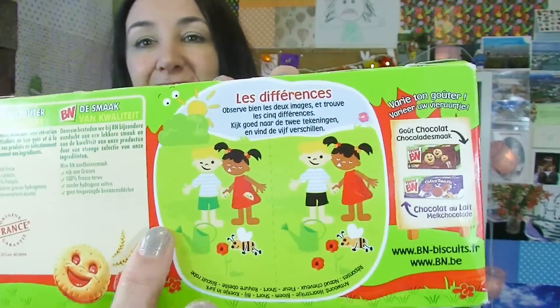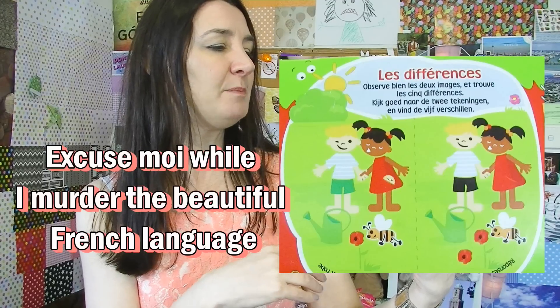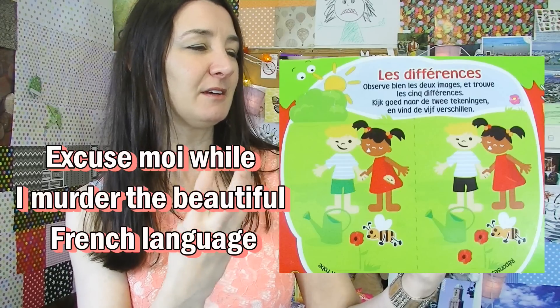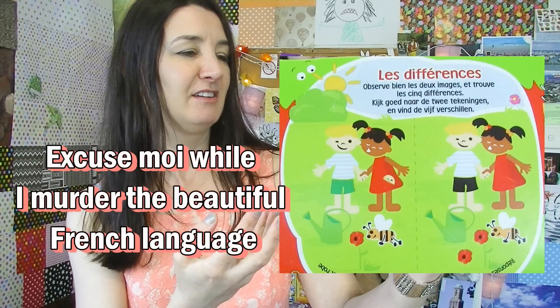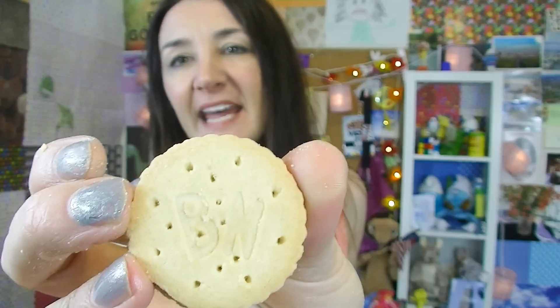Mini BN. They're obviously strawberry-flavoured, and on the back of it, it's got like a spot the difference thing. I'll give you a couple of minutes to do that. I wonder if anyone's actually going to solve that. This comes also in a chocolate flavour. They come in little two-packs - that's cool. There's five of them in there - what an odd number. That is so cute! Kids would absolutely love these. It's actually even got a little BN on the back of it.